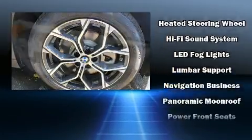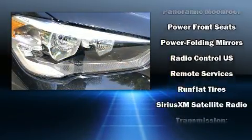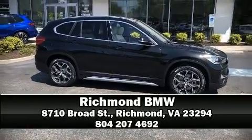You'll never lose visibility with rain-sensing wipers, which activate automatically when the drops start to fall. Our sales reps are knowledgeable and professional. Stop by our dealership or give us a call for more information.